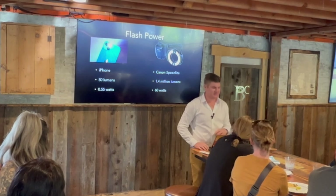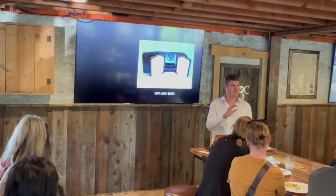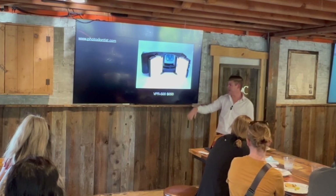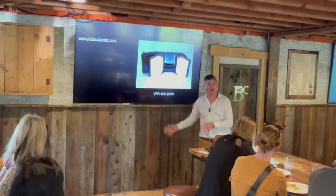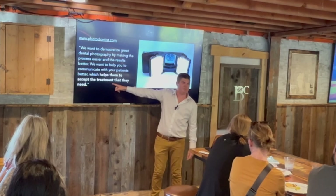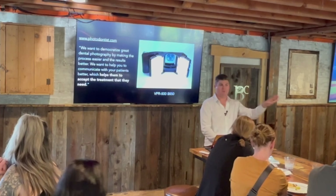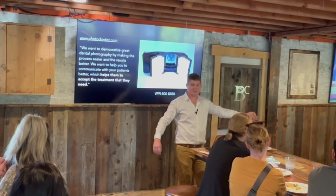A shout-out to Dr. Thomas - there is a device that seems pretty cool that you can add on to your phone to take better pictures. It attaches via the MagSafe attachment on iPhones and gives you the ring light. It is $650, so not cheap, but if all you're going to do is take photos with your iPhone, this is a way to make the quality much higher. The key takeaway: treatment planning is not about selling stuff so you can buy a boat. It's about helping patients understand something very complicated. Photography bridges the knowledge gap between the average person and what all of you know about teeth.